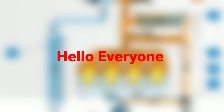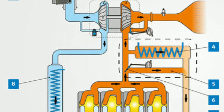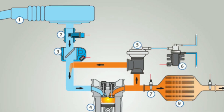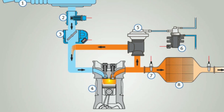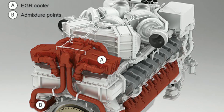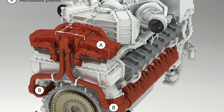Hello everyone, my name is David Richard from Weekly Tools. Welcome back to our channel. Today, we've got a fascinating topic to dive into: the exhaust gas recirculation system, commonly known as EGR. Whether you're a car enthusiast or just curious about how your vehicle works, this video is for you. We'll explain what EGR is, how it works, its benefits, and even some common problems associated with it.